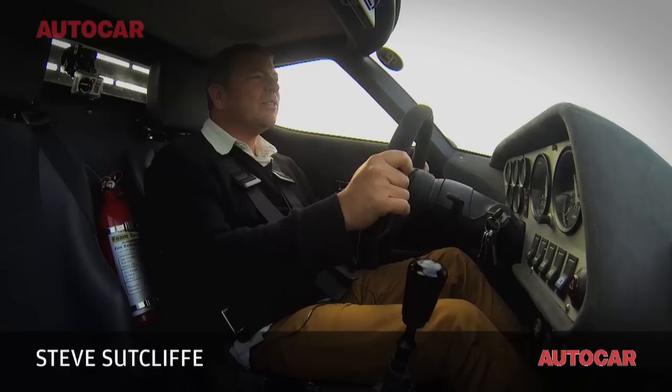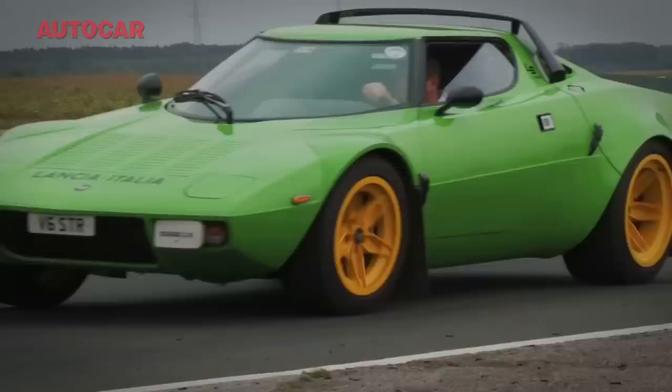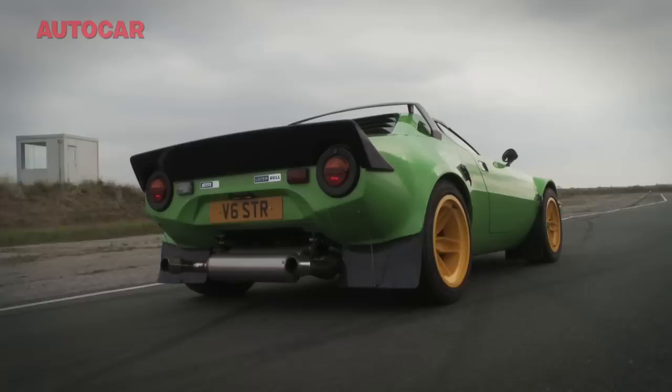I think the Lancia Stratos has to be surely every schoolboy's dream, isn't it? Certainly if you're into cars and you're at school, then this shape, this car, just does strange things to your brain. It is such an extraordinary thing to look at. There had never, ever been a shape like this before.